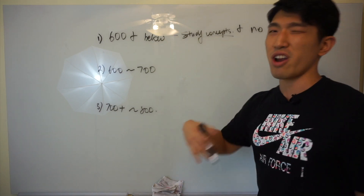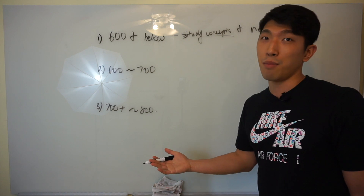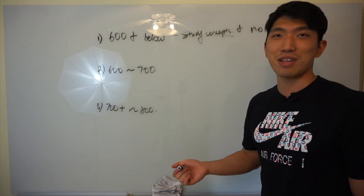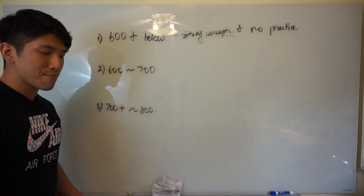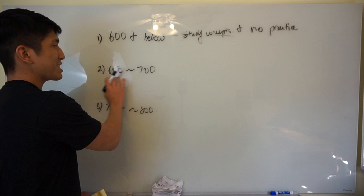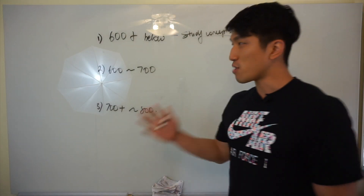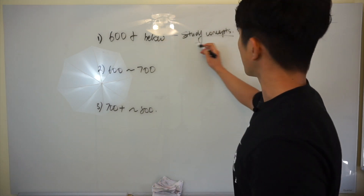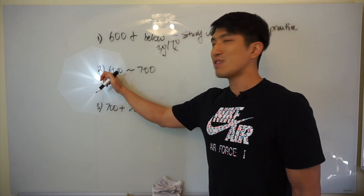Just study the concepts for at least two to three months to get them down. Once you've done that and you take a practice exam again to see where you're at, you're probably going to fall somewhere between 600 and 700. Remember what I said about concepts — you knew 30% and didn't know 70%? Well, the range for 600 and below is about 30 to 70: you know 30% but don't know 70%.